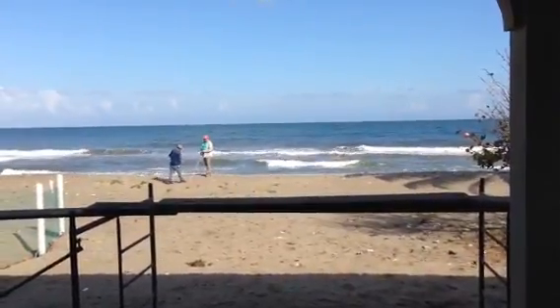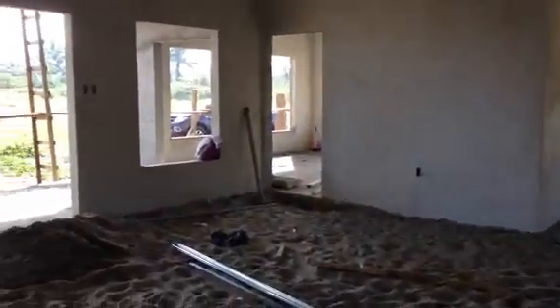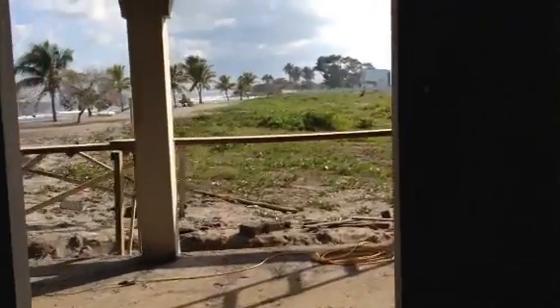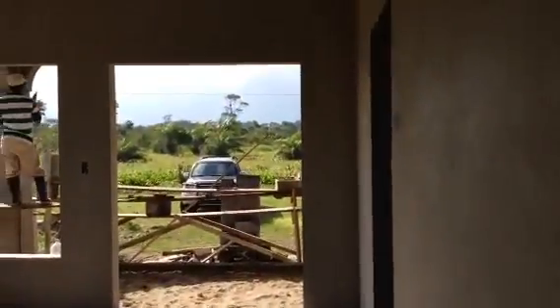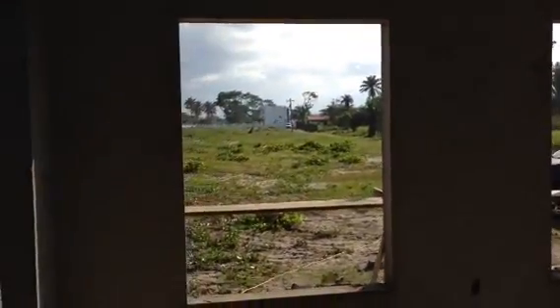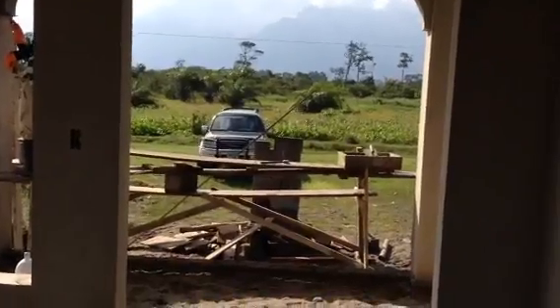Nice view, nice view. Another bedroom — this room is going to be nice and light and bright. A couple of doors going over here, big window. Another set up with a couple of doors right here to the rear.